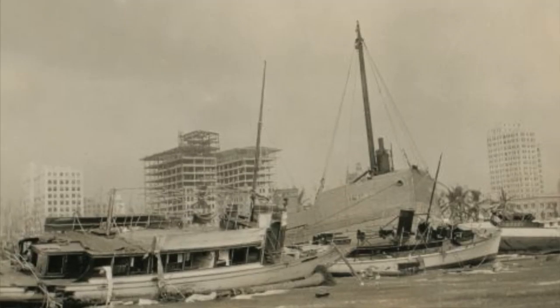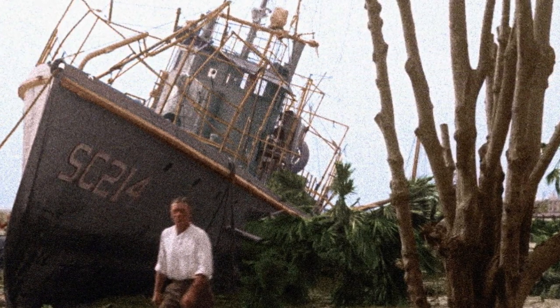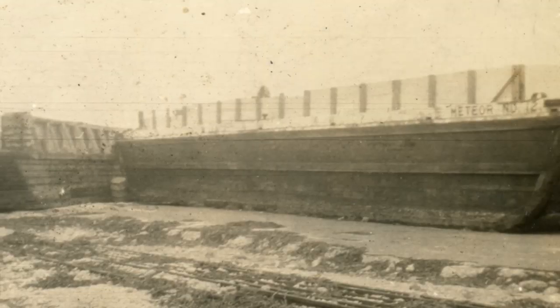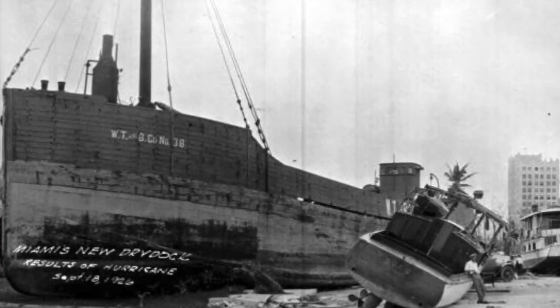Right there in Miami Harbor, and in the subsequent year and year and a half, several of those were taken offshore and dumped — such as the Esmeralda, which is a yacht right off Miami that we found that was actually sunk in the harbor, but later taken out and scuttled.